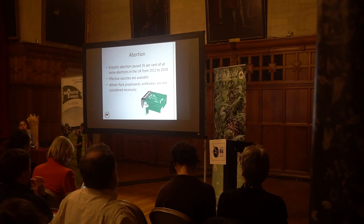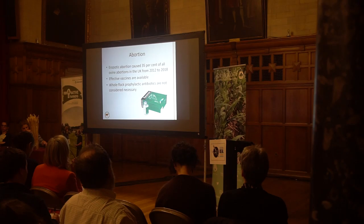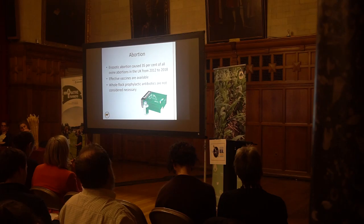Abortion is still very widespread despite there being very effective vaccines available. Enzootic abortion is still causing 35% of all sheep abortions in the UK. Some herds are simply using blanket oxytetracycline therapy as a means of dealing with that, rather than actually preventing it through appropriate husbandry and vaccination where necessary.